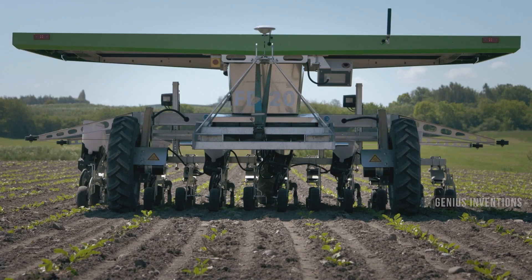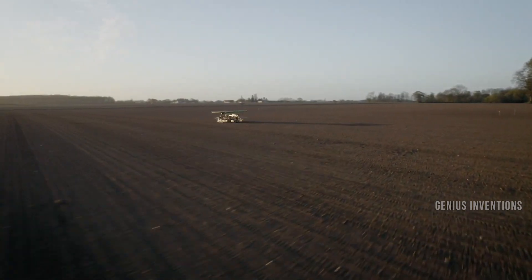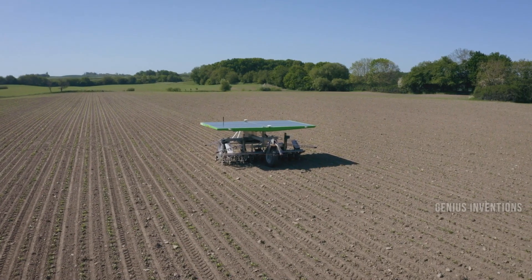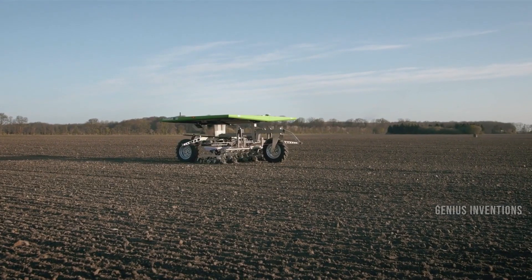FarmDroid FD-20 is a solar panel driven field robot that can sow and weed crops using GPS signals. It can work 24-7 and operate with high accuracy and delicacy. It can also serve as a data agent, collecting and reporting information on each crop it sows and weeds.